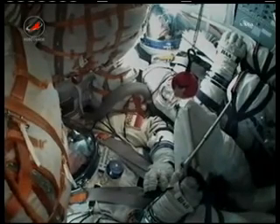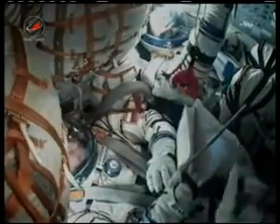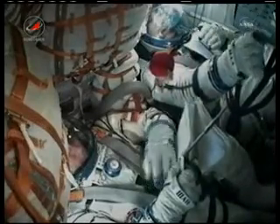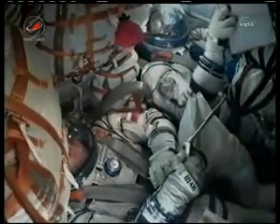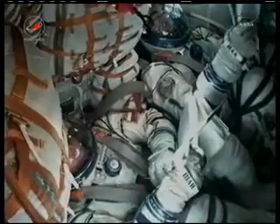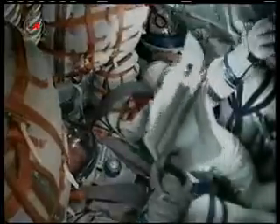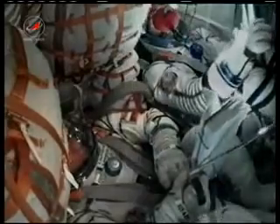At 530 seconds, stage 3 thrusters are off. Separation confirmed — confirmation of third stage separation. As you can see from the angry bird floating above Shkaplerov, the crew has reached orbit. Control is being handed over to Mission Control Moscow. Have a good flight. The visiting vehicle officer confirming that the antennas and solar arrays on the Soyuz have been successfully deployed.